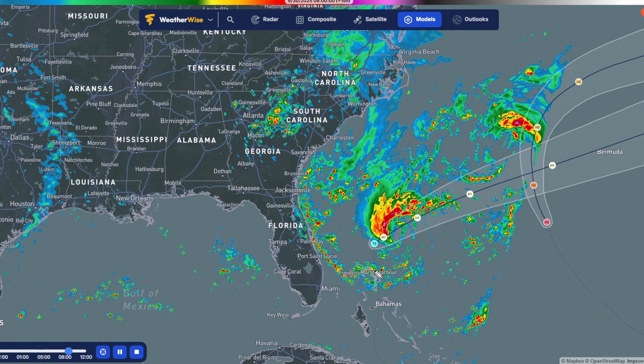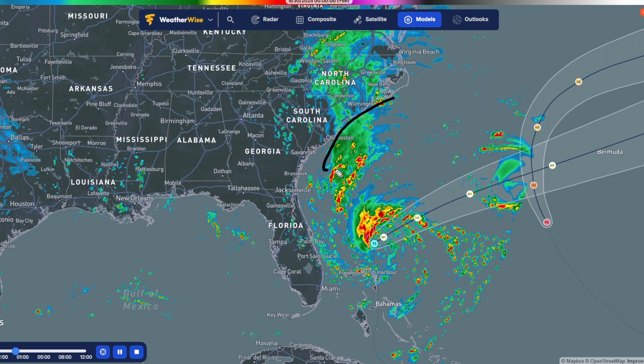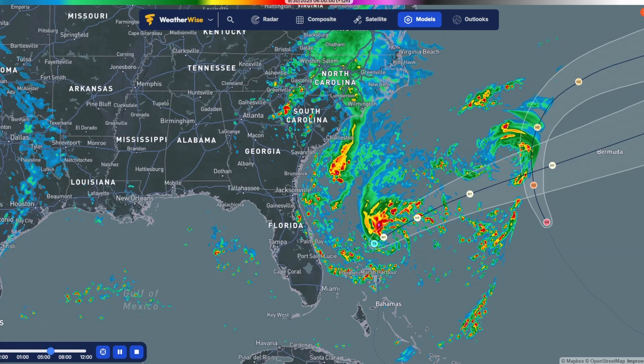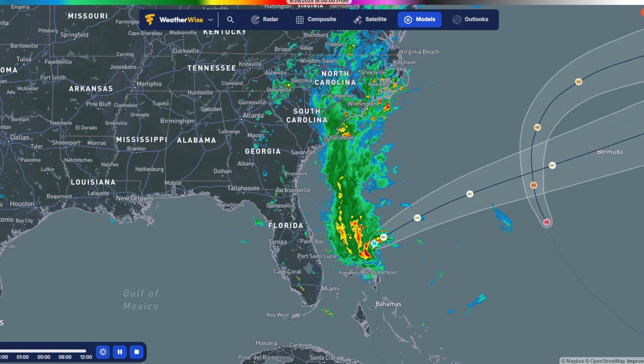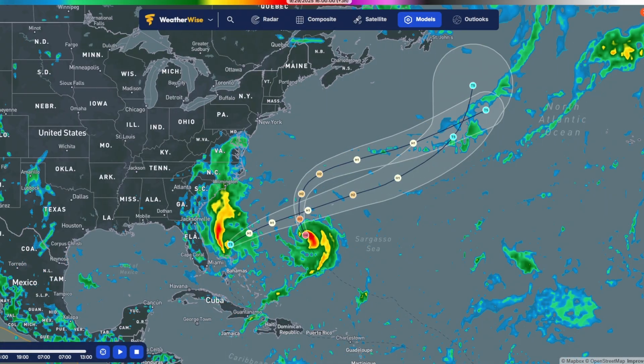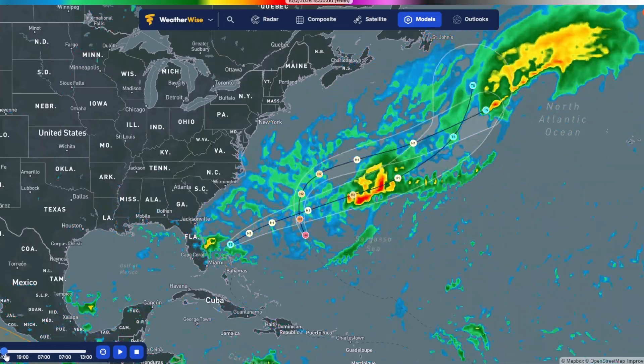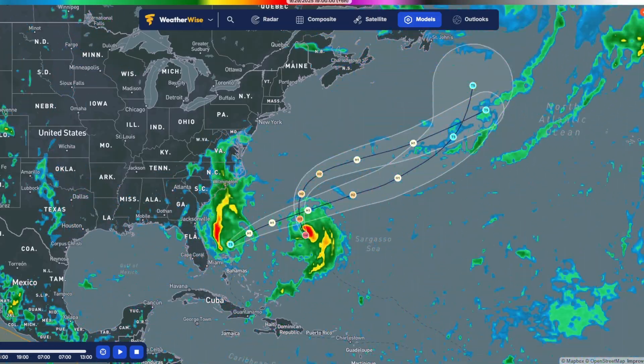Remember, the other day we were seeing that this storm could impact the coast and it looked like it might stall out right here. We need to keep watching this, everyone on the east coast — but this really looks like a best-case scenario right now. The other models look like they're showing the same thing as the HRRR model: they're just going to fly out to sea and bring each other with them.